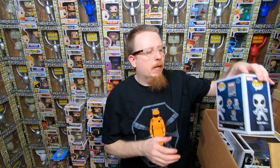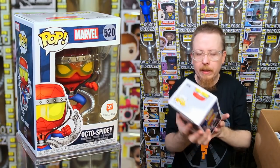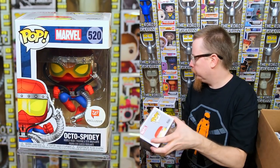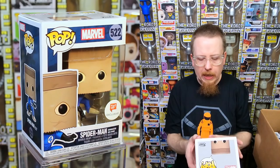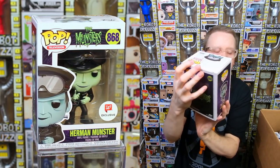This is a Walgreens box — probably ordered around Christmas. It looks like a lot of Spider-Man stuff, and it looks like I ordered duplicates. I think these were on sale and I grabbed extras for people I know who like Spider-Man. We have Future Foundation Spider-Man, Walgreens exclusive; Octo-Spidey Walgreens exclusive; and the Bombastic Bag Man Spider-Man, another Walgreens exclusive — very cool pop. We also have a Herman Munster — I might actually need that one.